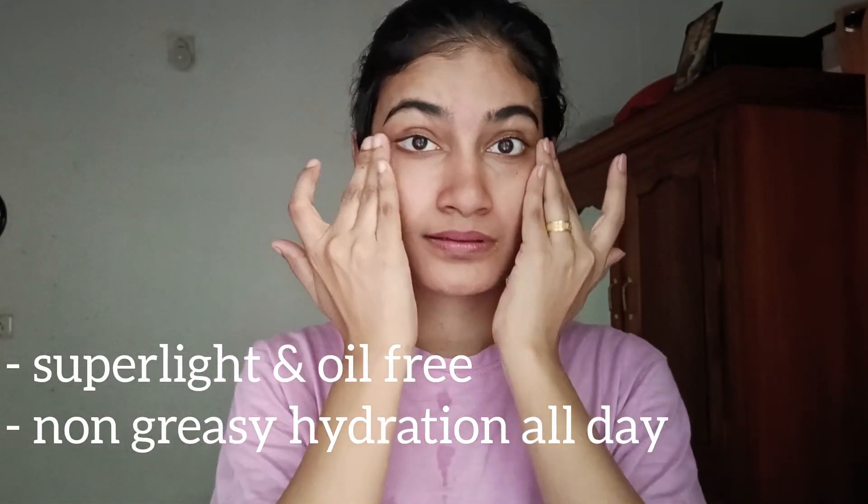I am using it a little bit. This product is very light. It contains Niacinamide and rice water.